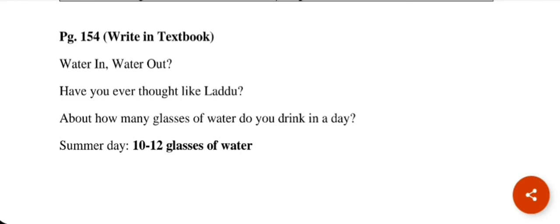Here there is a character named Laddu. Laddu thinks about how much water he drinks, where it goes in his body, and how much is absorbed. Have you ever thought like Laddu — about how many glasses of water you drink in a day?